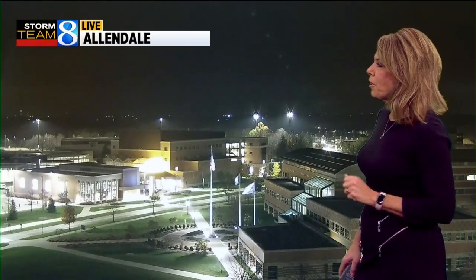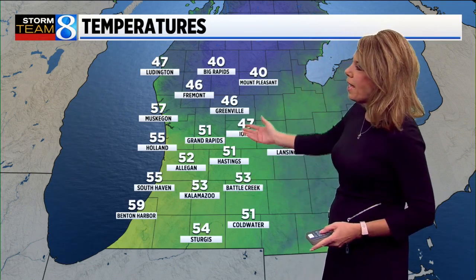A couple of live views will show you just a peaceful looking start to the day — the GVSU campus in Allendale and Western Michigan University campus in Kalamazoo. Temperatures for the most part are holding in the low to mid 50s from Grand Rapids off to the south, otherwise just low to mid 40s off to the north.